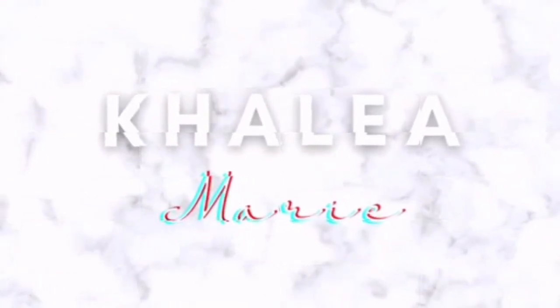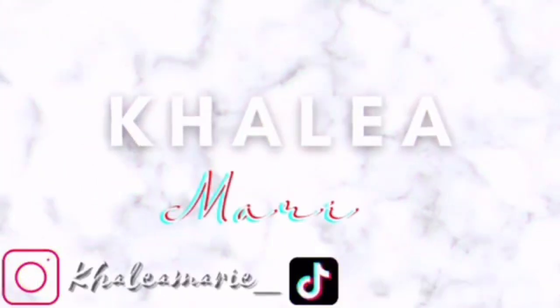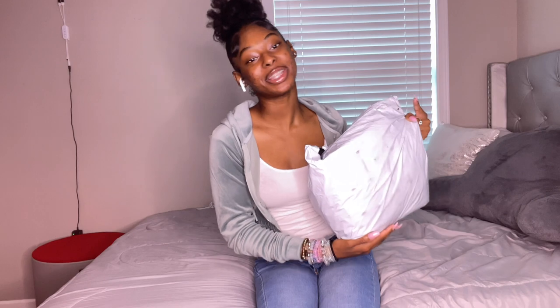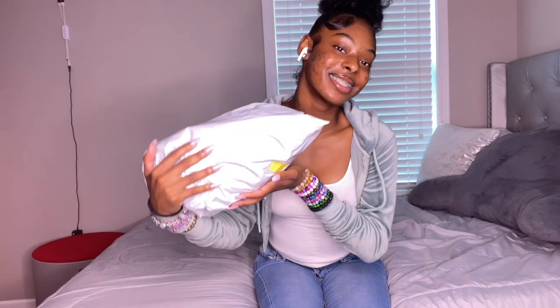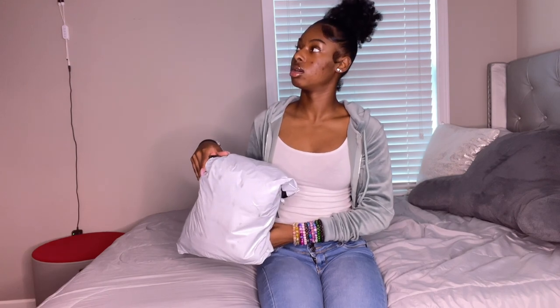Hey guys, welcome and welcome back to my channel. It's your Colleen Marie, and I'm back here with a YouTube video. Y'all see the package, and y'all see what the title is — we're going to do a haul. It's a vacation edition. I literally just got it like 10 minutes ago, so yeah, we're doing this haul.